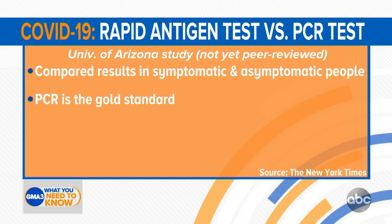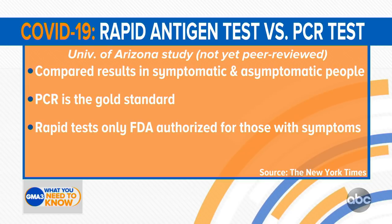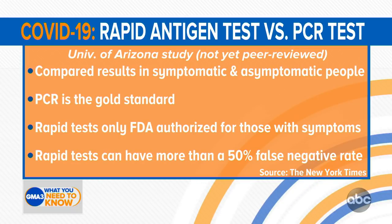PCR — to remind people — that is the gold standard; that's the one with a longer turnaround time. The rapid tests right now, even though the federal government has shipped over 100 million of them to various states, are only FDA authorized really for those with symptoms, though a lot of public health officials are advocating its use as a screening method.